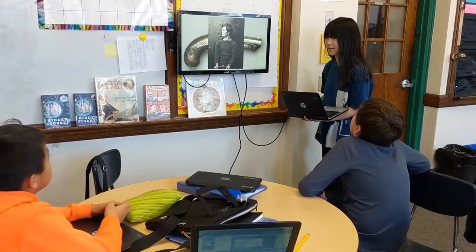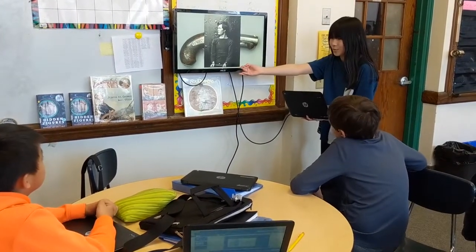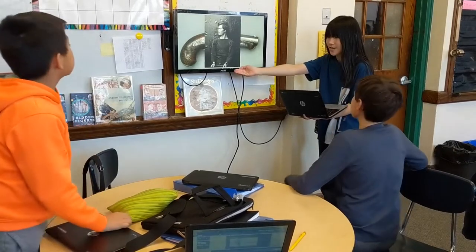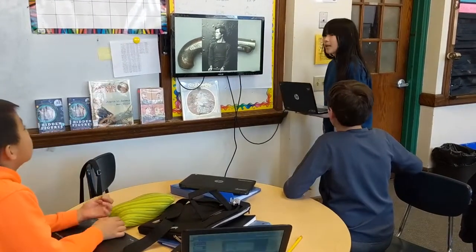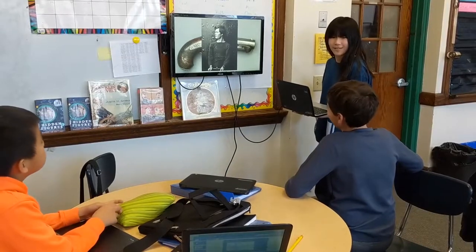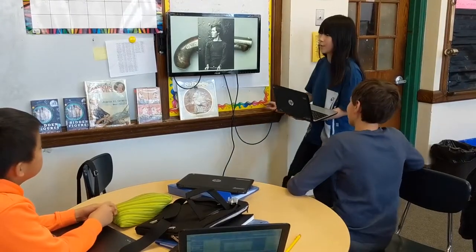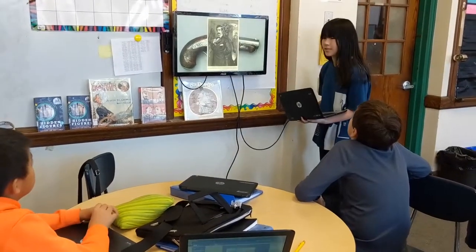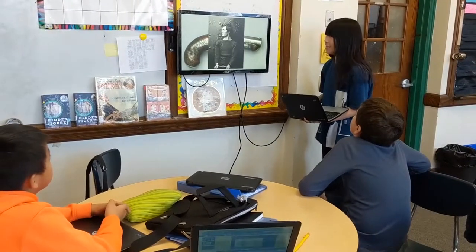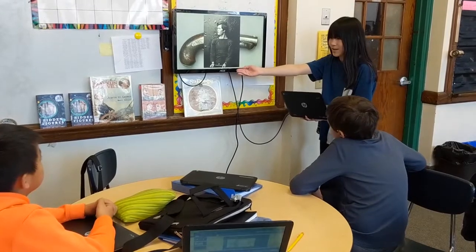What went well with this project is that the students were highly engaged being able to present to each other and their peers and really express their understandings in their own way. You can see that happening in the video here. What needs to be improved is that I want to continue to cultivate students' speaking and responding skills, particularly the responding, so that the presenter can grow and reframe his or her thinking around it.